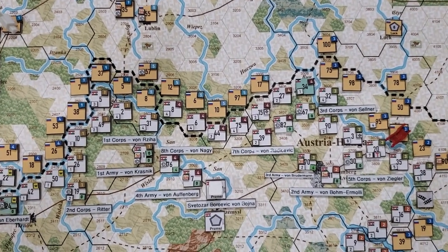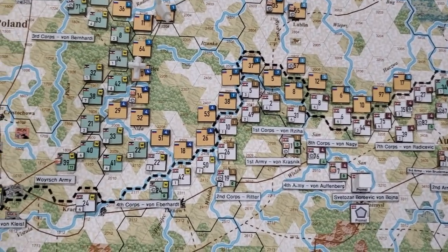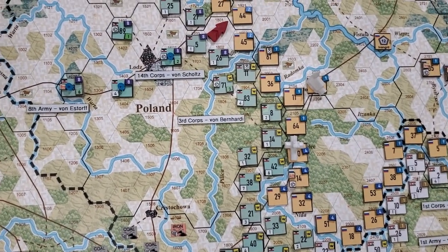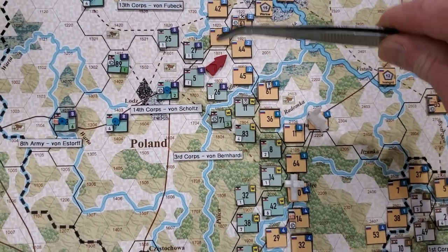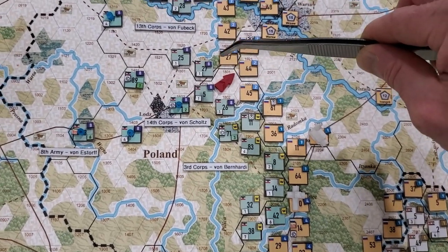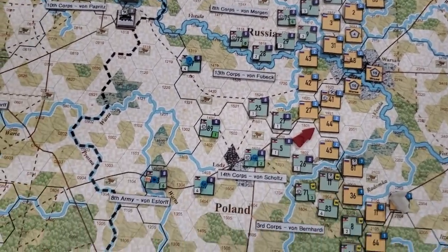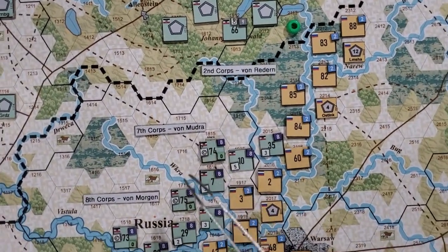I thought labels would be a nice way to help me remember the unit names, especially for the narrative — it's just been fantastic. And hopefully it helps you guys follow along too. I love partitioning things and having corps flanked by rivers: you can see the 14th Corps, 13th Corps, 8th Corps, 7th Corps — river, river, river, river.